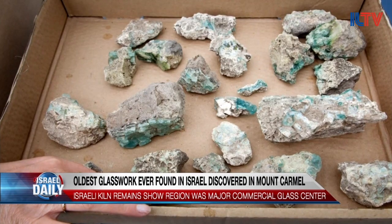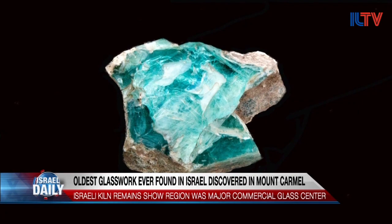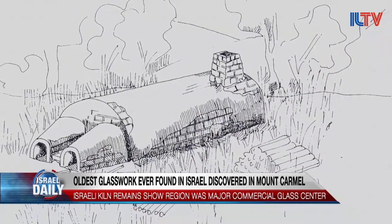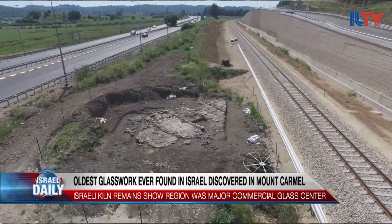And for those who want to see the glass, it will be displayed in a few months at the Carmel Zvolun Regional High School. It's fantastic — I've waited 20 years to see it. Since the excavations of Bet Eliezer of the later furnaces, I've been waiting to see where the Romans made their glass.